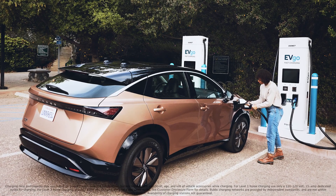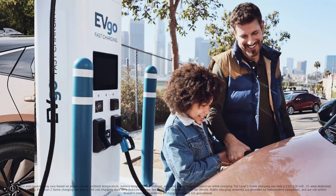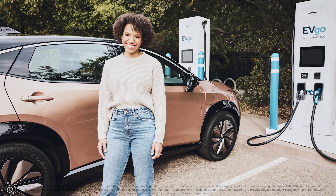The Nissan Energy Charge Network adds convenience and peace of mind to your Nissan electric vehicle driving experience.